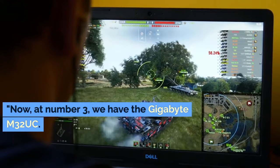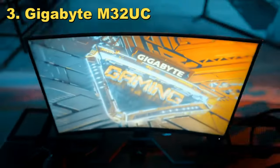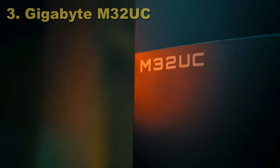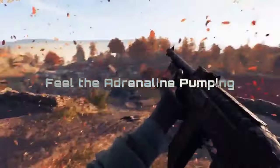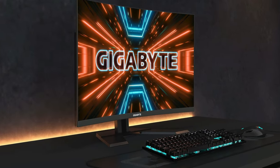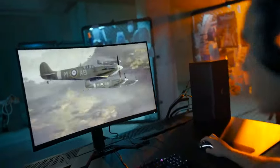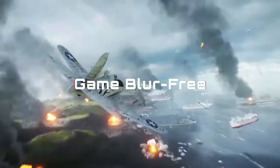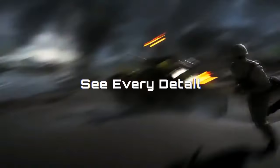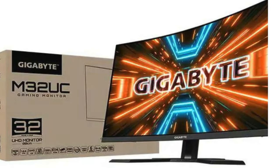At number 3, we have the Gigabyte M32 UC — a fantastic blend of gaming prowess and productivity power. The M32 UC boasts a huge 32-inch curved screen; it's like having a personal dome that wraps around your vision. Whether you're gaming or working, the immersion is incredible — you're not just looking at content, you're in the middle of it. The VA panel on this monitor is a showstopper, bringing out deep blacks and vibrant colors. The contrast is so good it makes every visual — from dark shadows in games to colorful graphs in presentations — pop with life.